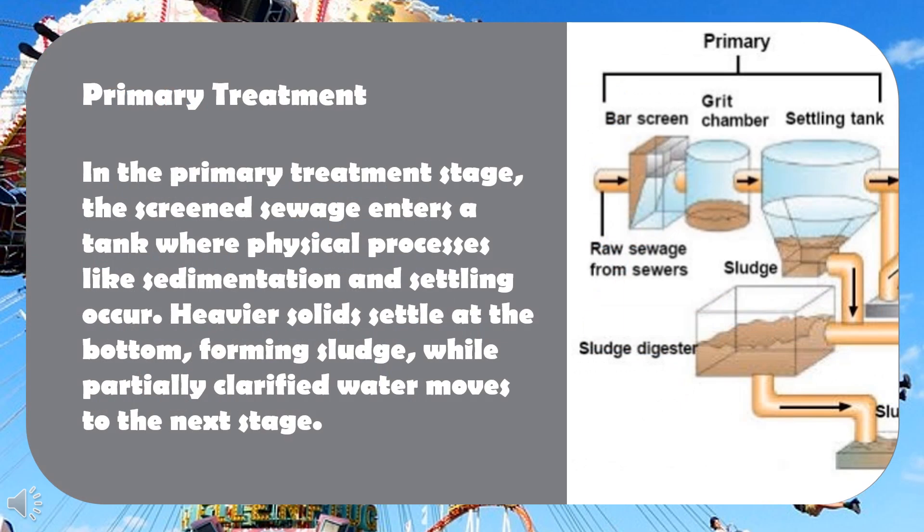Primary treatment: in the primary treatment stage, the screened sewage enters a tank where physical processes like sedimentation and settling occur. Heavier solids settle at the bottom, forming sludge, while partially clarified water moves to the next stage.